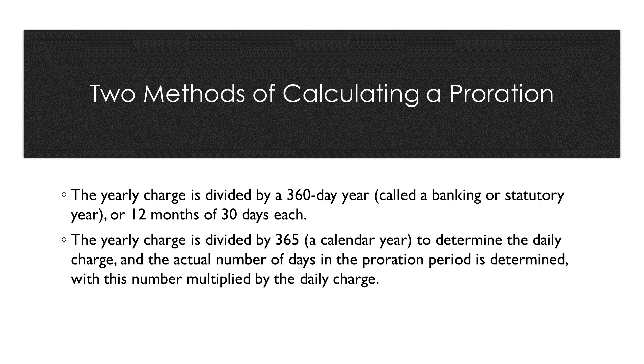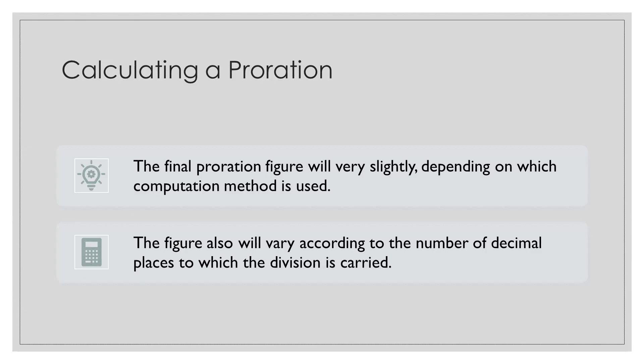The second method of proration is the yearly charge divided by 365 days, a calendar year, to determine the daily charge. The actual number of days in the proration period is determined, with this number multiplied by the daily charge. In a problem, look for the term calendar year — a calendar year always means 365 days. The final proration figure will vary slightly depending on which computation method is used.